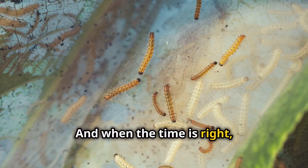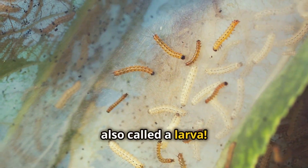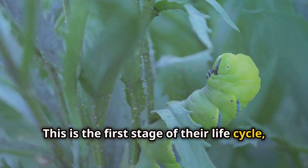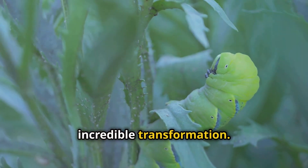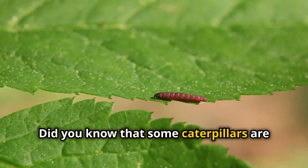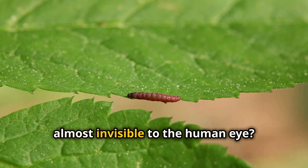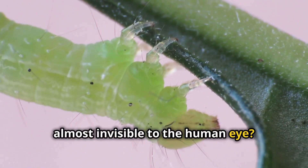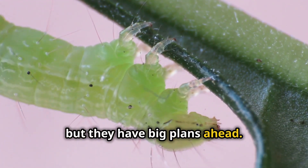And when the time is right, out hatches a baby caterpillar, also called a larva. This is the first stage of their life cycle, and it's just the beginning of their incredible transformation. Did you know that some caterpillars are so small when they hatch that they're almost invisible to the human eye? These tiny creatures start their lives in a very humble way, but they have big plans ahead.